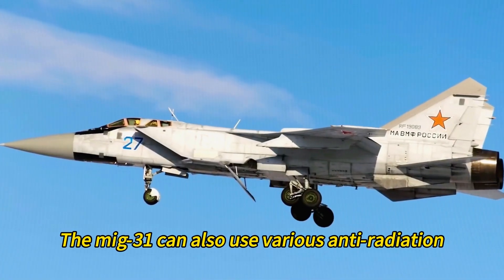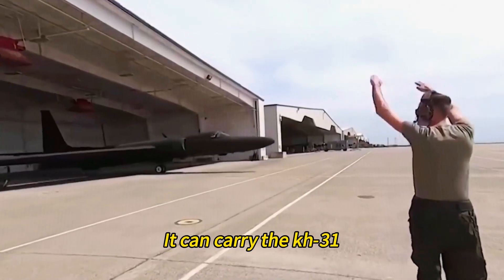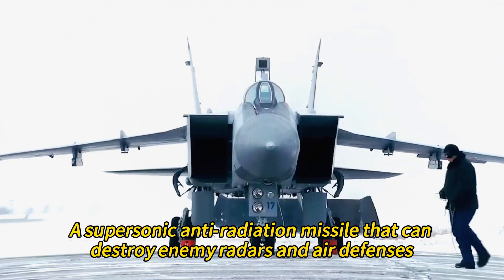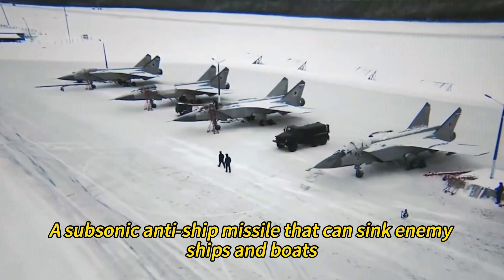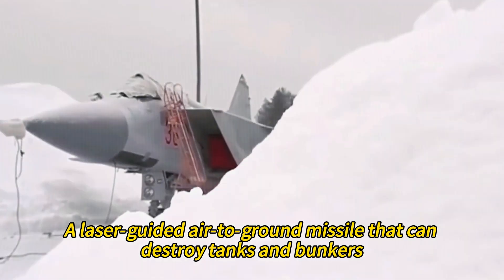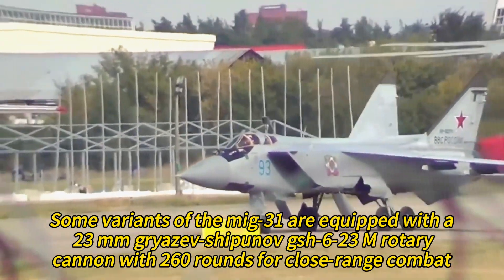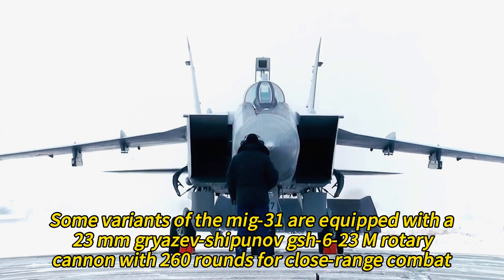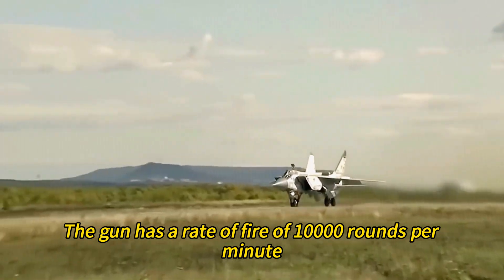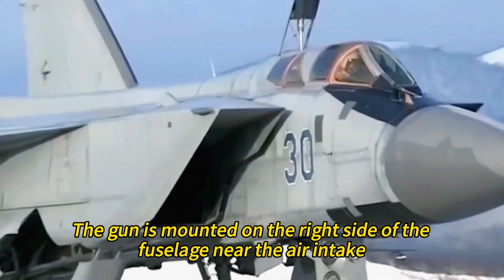The MiG-31 can also use various anti-radiation, anti-ship, and air-to-ground missiles for different missions. For example, it can carry the Kh-31, a supersonic anti-radiation missile that can destroy enemy radars and air defenses. It can also carry the Kh-35, a subsonic anti-ship missile that can sink enemy ships and boats, and the Kh-29, a laser-guided air-to-ground missile that can destroy tanks and bunkers. Some variants of the MiG-31 are equipped with a 23mm Gryazev-Shipunov GSH-6-23M rotary cannon with 260 rounds for close-range combat. The gun has a rate of fire of 10,000 rounds per minute and can fire armor-piercing or high-explosive rounds, and is mounted on the right side of the fuselage near the air intake.